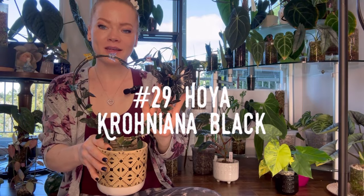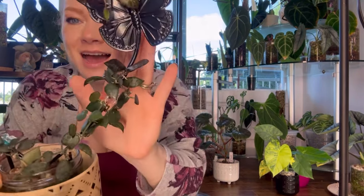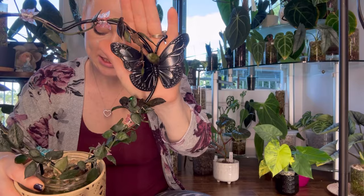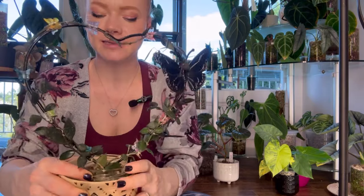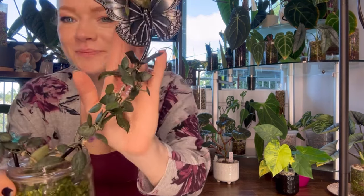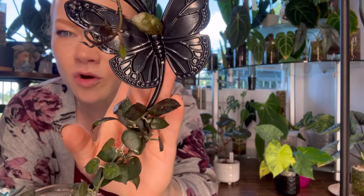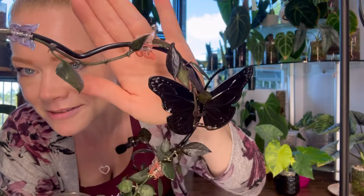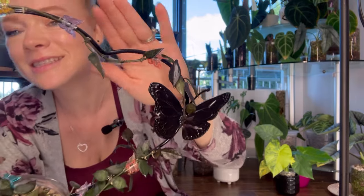Number twenty-nine is Hoya Croniana Black. This Hoya has very small, delicate little leaves that are quite dark. It has attractive dark foliage with teardrop-shaped leaves and speckles. Hoya Croniana is a trailing Hoya — I'm not sure why I put her on a trellis, but we did that. She hasn't really grown too much for me on it, but she does have some new leaves coming in. Look at how dark that is — it's such a pretty Hoya.